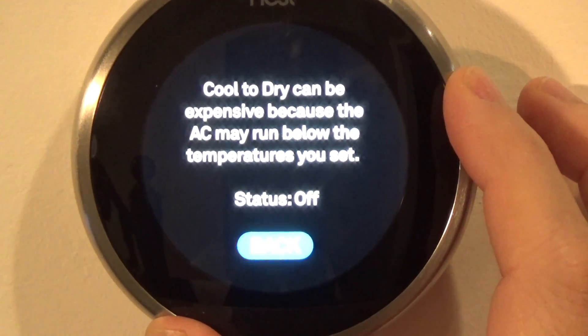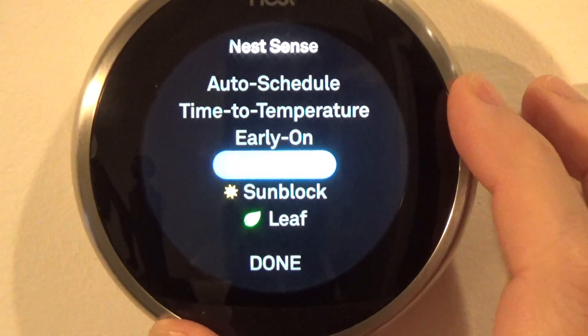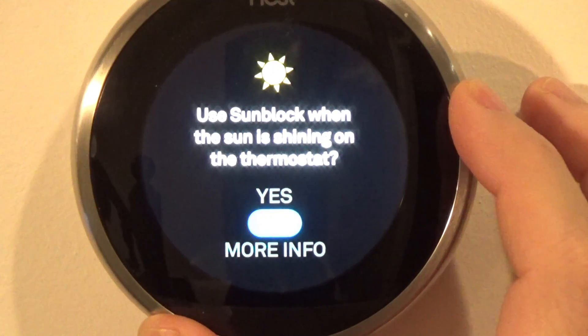I don't have a humidity problem. It's also costly as the AC runs a lot more. Sunblock: this is for if your Nest is in a room where the sun can shine on it at certain times of day.